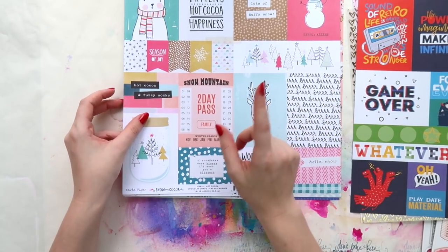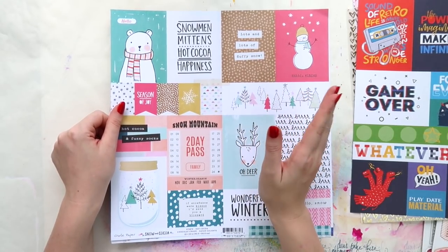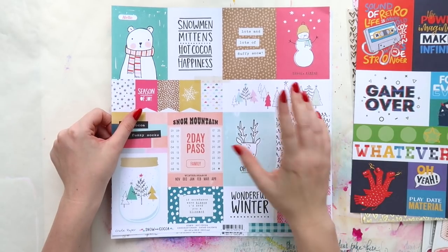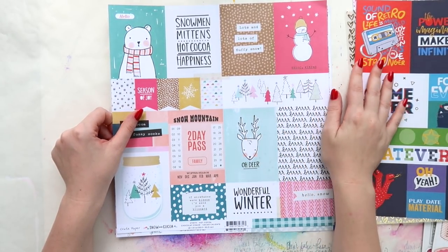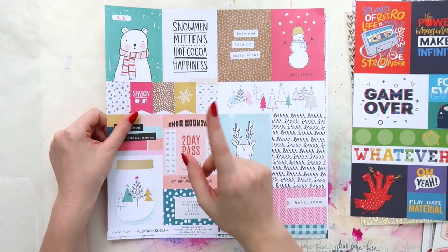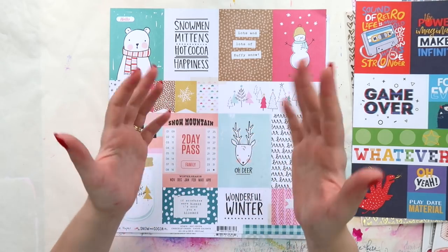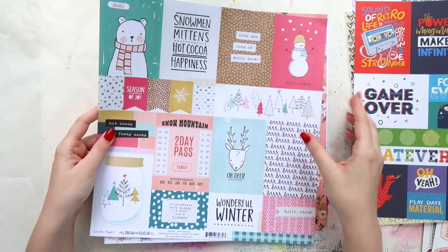If you haven't already, Aaron has a YouTube channel called Inky Beard — I'll put the link down below. He's going to try really hard to get some more videos out there, so if you like journaling and seeing a boy's perspective on paper craft, head over and give him a subscribe. December and January we're really cracking down on making more video content for you guys.